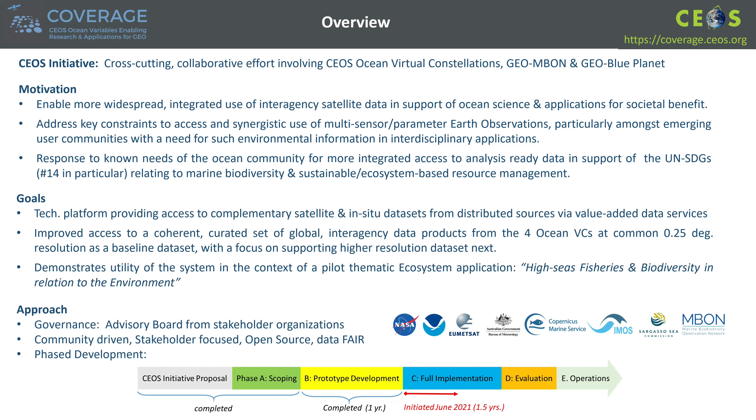COVERAGE has adopted a phased development approach with governance provided by our advisory board, comprised of stakeholder agency representatives, and emphasizing community-driven development. COVERAGE Phase B was a one-year effort involving the development of a prototype capability, with a one-and-a-half-year FAC activity currently underway that will involve further technical enhancements in support of regional ecosystem spin-off applications that have been identified.